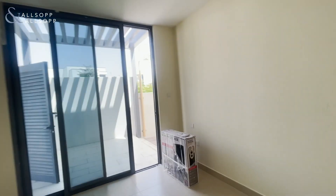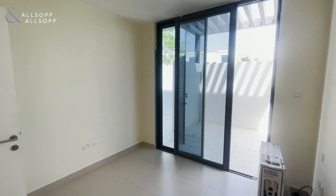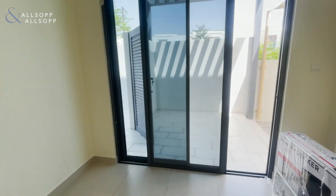This is what's classed as the first bedroom of the four. You can either use this as a bedroom, dining area, or a study. It's got direct access into the garden.